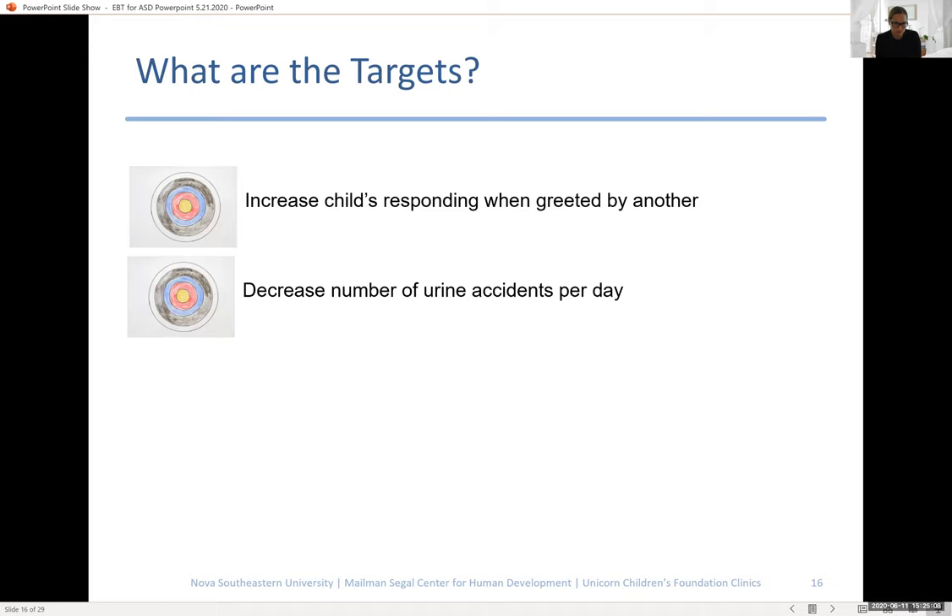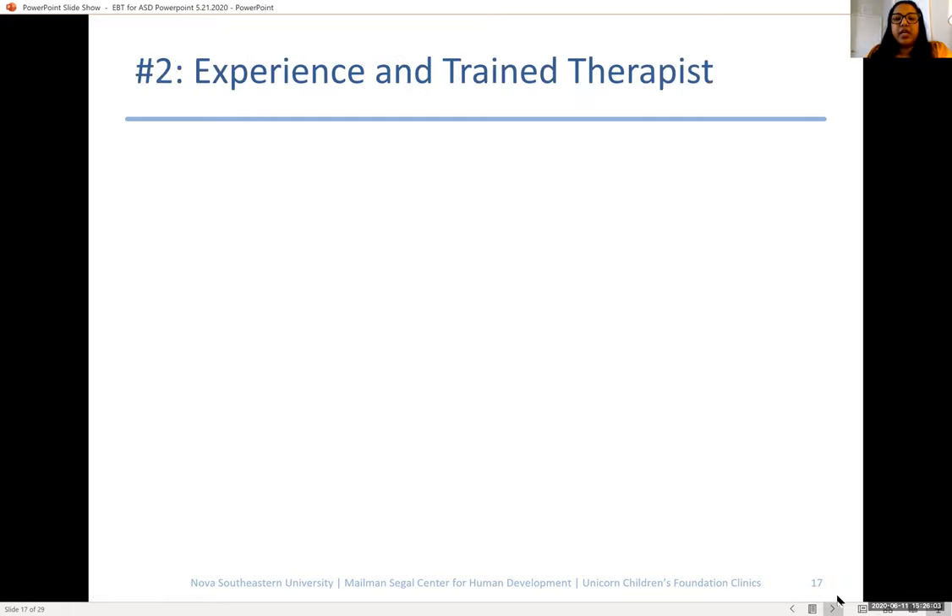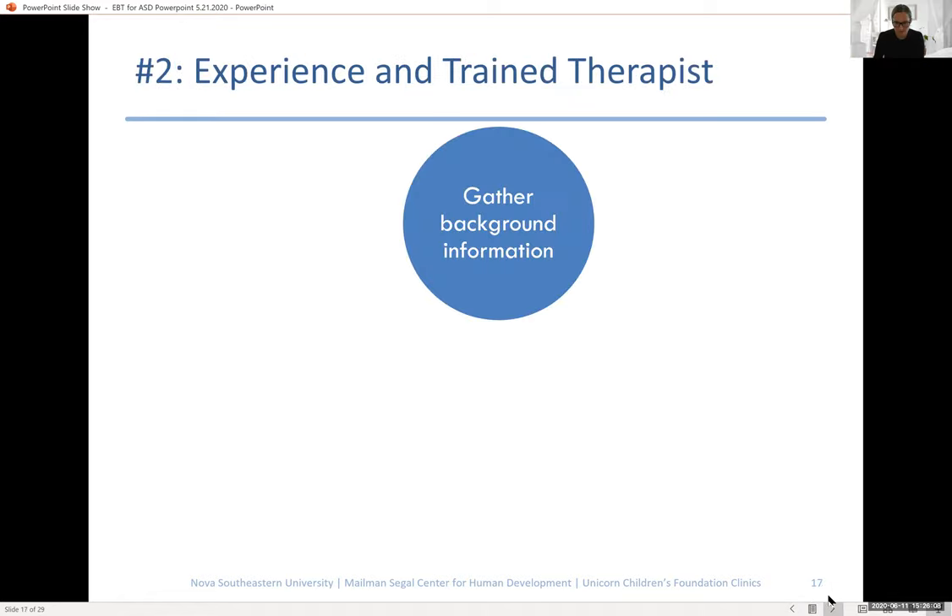Here are some examples of specific target behaviors. One goal could be increasing your child's ability to respond when greeted by another person — a great goal for working on social skills. Another might be decreasing the number of toilet training accidents per day. For compliance, you might specify that you want your child to comply quickly, or to comply when there are multiple steps or requests. A family working on adaptive skills might target increasing the child's independence for dressing. The key is to collaborate with your therapist to make goals specific and appropriate.